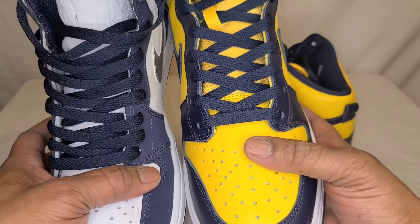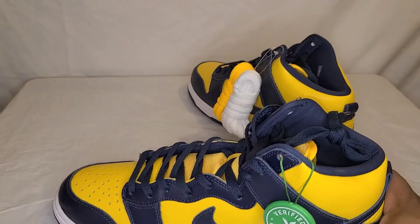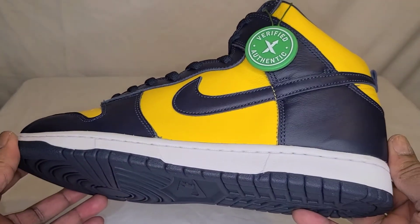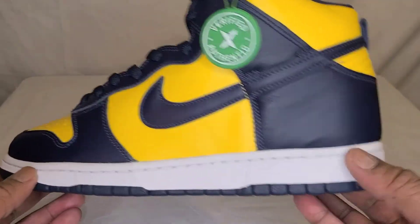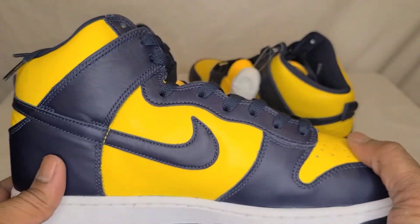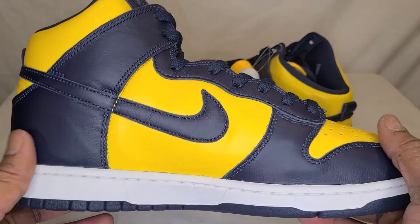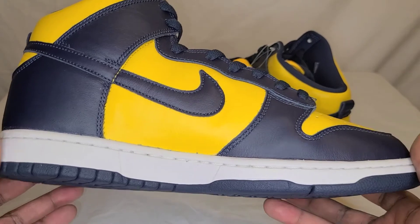Quality-wise, I'm really, really impressed — I really dig them. Can't wait to get them on feet. I'm going to close up here, but I just wanted to give this quick unboxing and review of the Nike Dunk High SP Michigan. Tell me what you think.